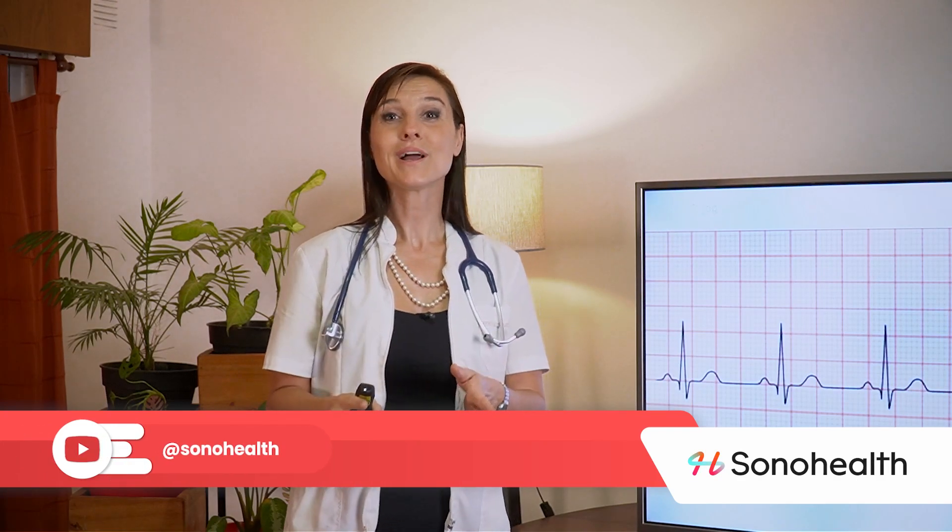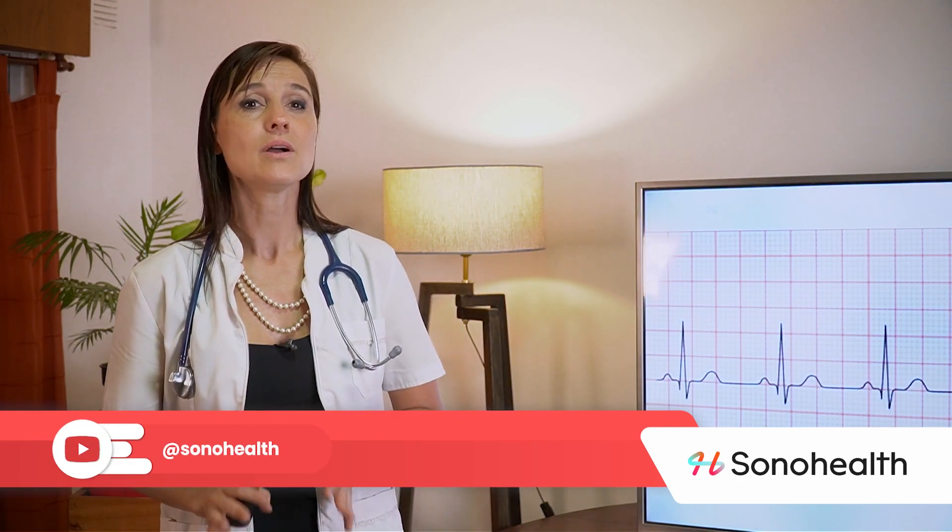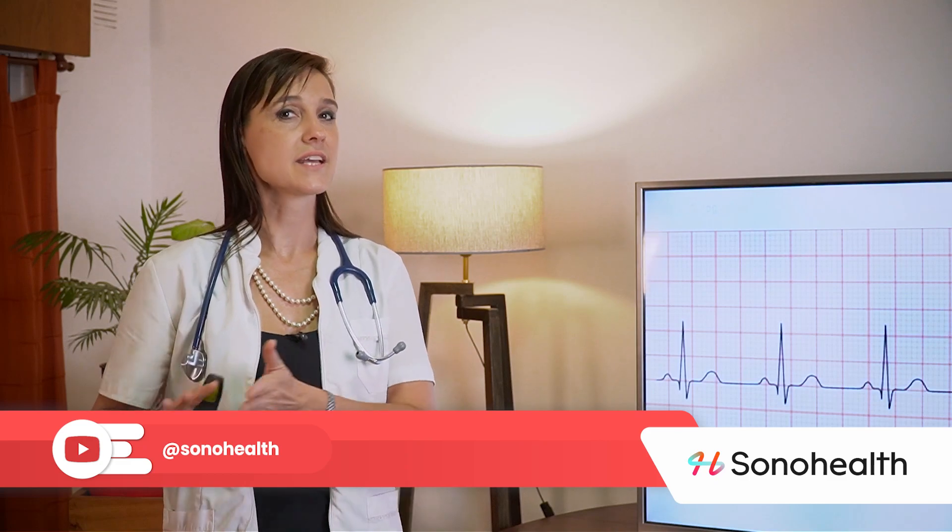Of course, I wish all my patients would have this heart rhythm. I hope you liked it so far. In my next video, I'll show what bradycardia and tachycardia look like. Thank you for watching.